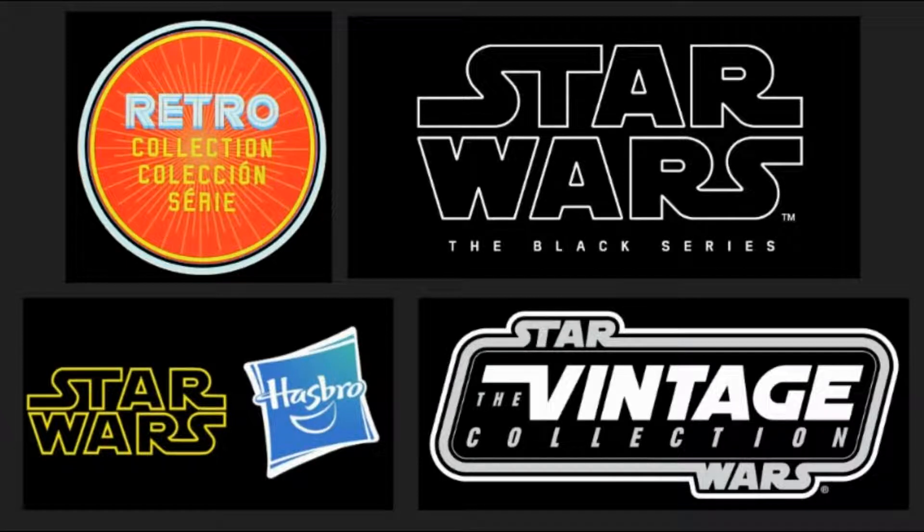Hey everyone! Hasbro just announced a bunch of new Star Wars stuff at San Diego Comic-Con. I'm going to reveal some of those things to you and also give you my opinions on them. Let's go!